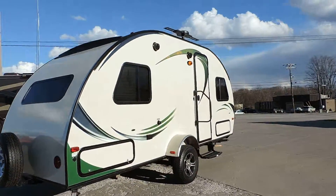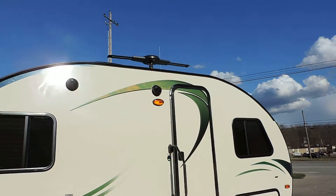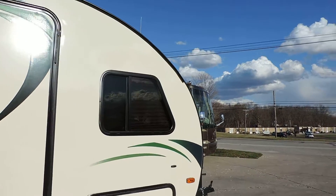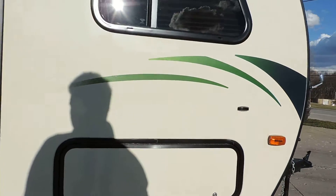It even comes with a spare tire mounted right there on the back and a black tank flush. Nice big grab handle next to your entrance door, outside speakers, and that little thing sticking up on top is your antenna. Nice tinted safety glass windows.